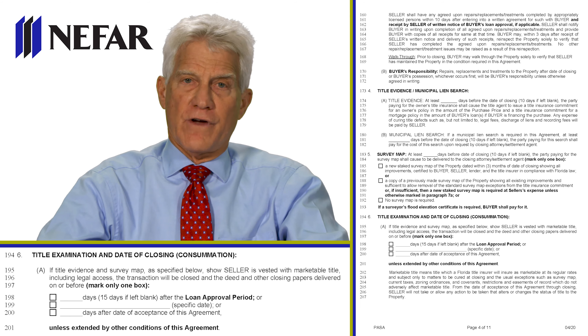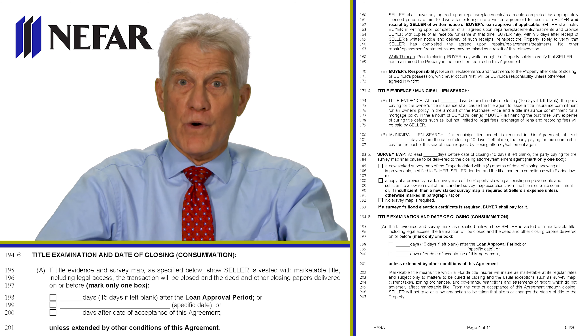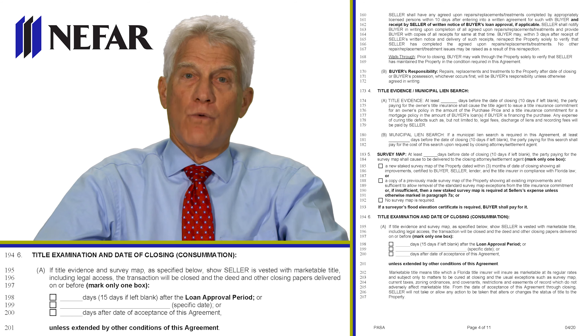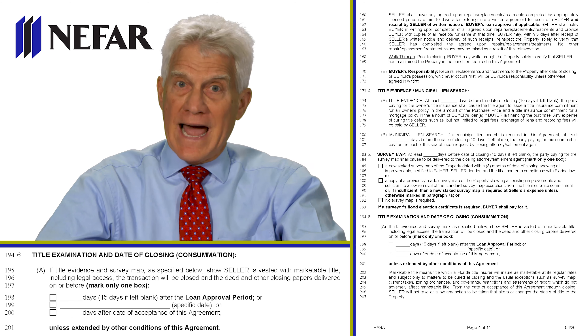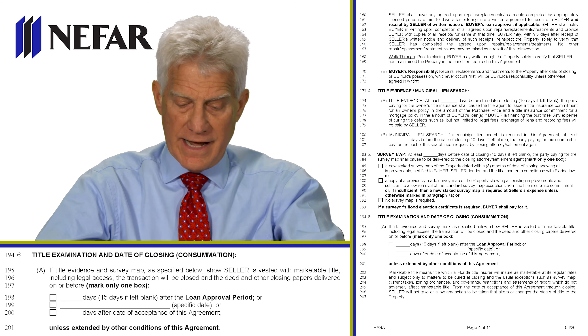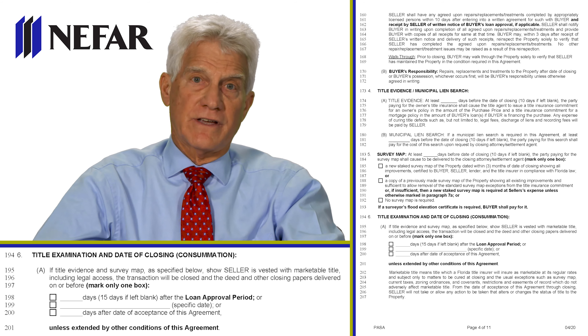Let's talk about how we count days in this contract. If everybody signed today and had a copy today, day one is tomorrow because it says 'days after.' We count all days — intervening Sundays, Saturdays, and holidays. However, if the last day of performance, other than acceptance of the offer, falls on a Saturday, Sunday, or federal holiday, we go to the next day that is not a Saturday, Sunday, or federal holiday.